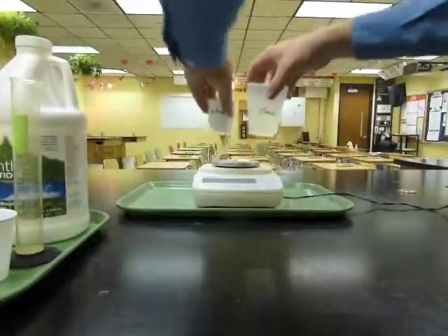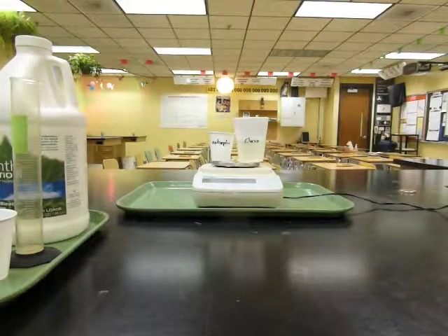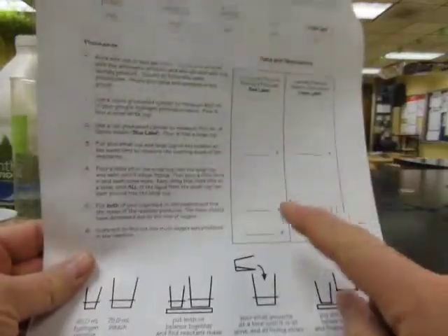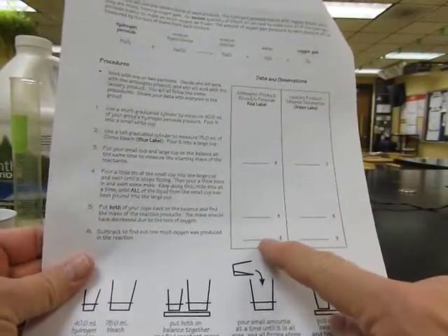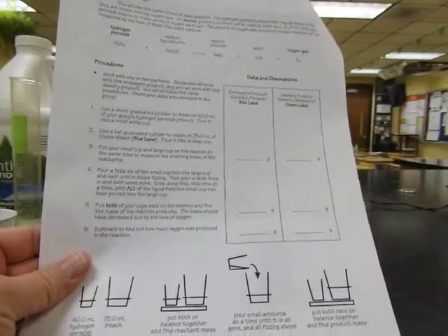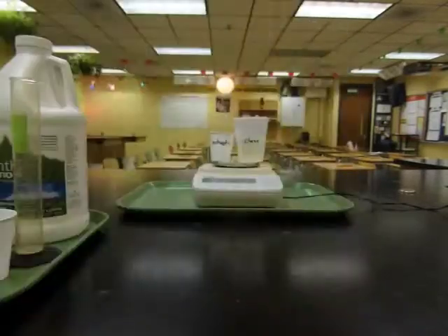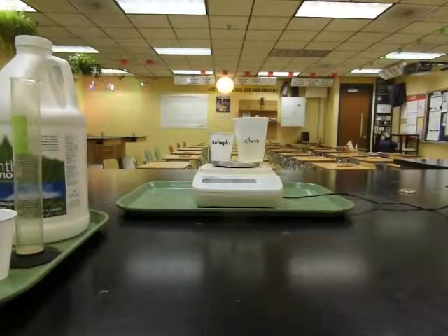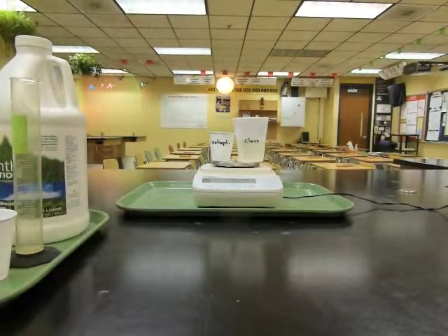Then put both cups back on the balance, measure the ending mass, and record it. Subtract to find out how many grams of oxygen were produced in the reaction, and then we'll use stoichiometry to figure out how much peroxide there was to begin with. When you're all done, the materials can just be poured into the sink and the cups can be thrown in the trash.